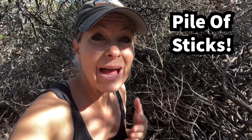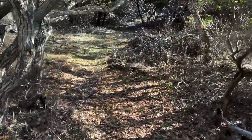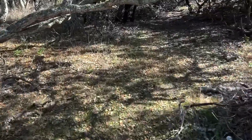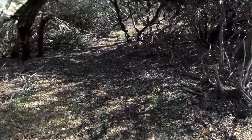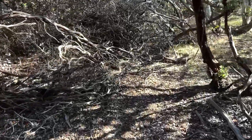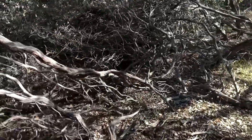Hey science lovers, it's Becky with LabRod Academy and I am hiking along this really desolate trail where nobody hikes, and I found this really strange pile of sticks and I was thinking, how did this pile of sticks get here? Nobody ever walks here. But I looked more closely and I found a hole at the bottom of the pile of sticks and realized that it was an animal's home.